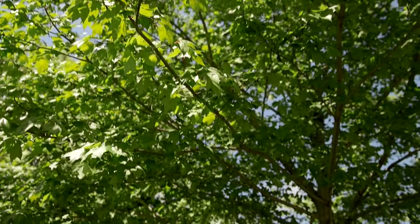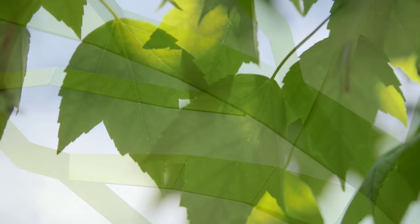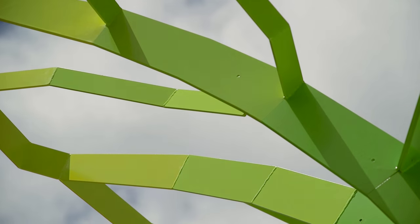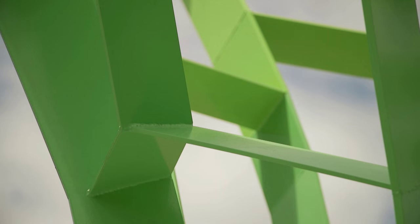The sculpture actually takes inspiration from leaf venation systems and I'm using an algorithm to develop leaf venation patterns. I think it's a really fruitful process to embed technology into art. I think the site is ideal for this piece.